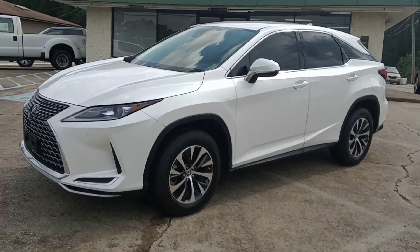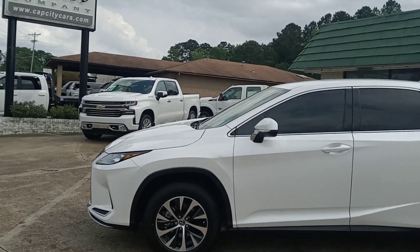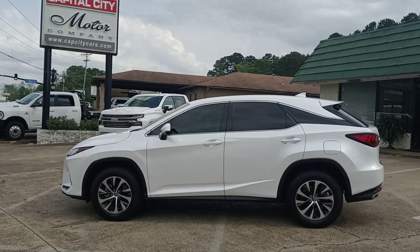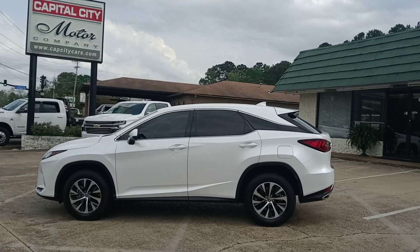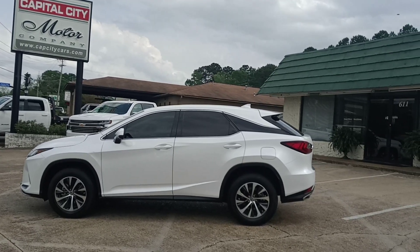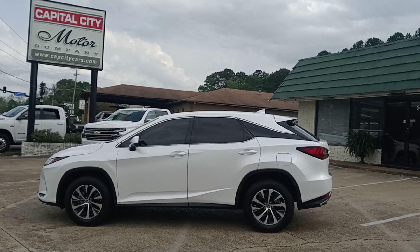I'm going to do a quick walk around here for you. If you want to see more about this vehicle, go to our website at www.capcitycars.com. Shoot me an email at clbsales@gmail.com. Call me at the office at 601-825-3636.